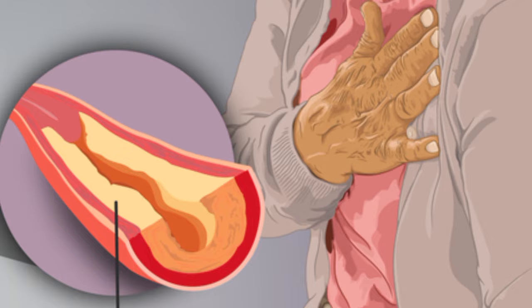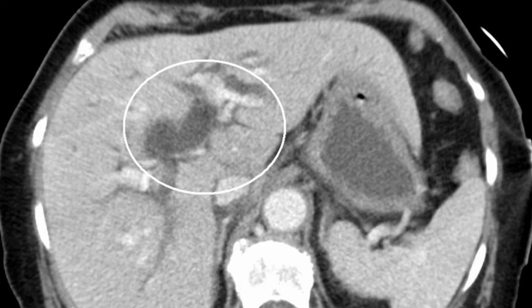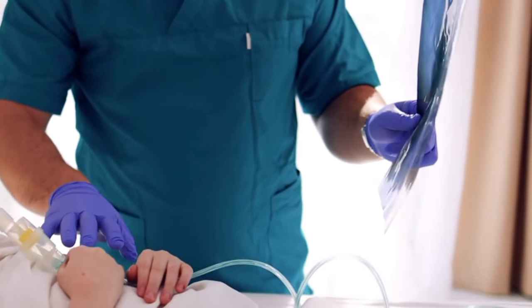The liver works hard to keep these cholesterol levels in check, but when overwhelmed with high cholesterol, it can lead to several health problems. Let's explore these issues in the next section.